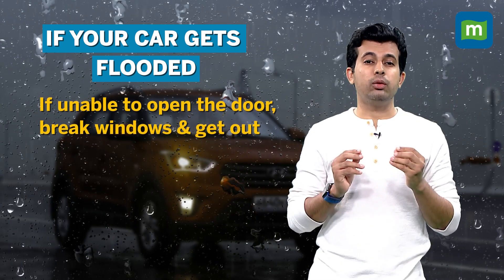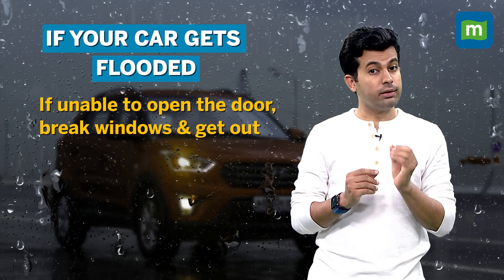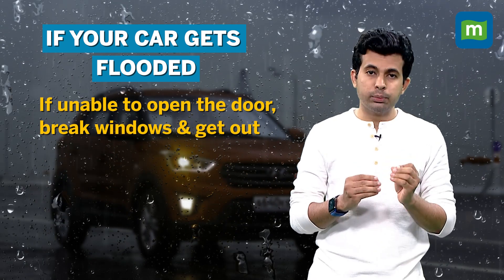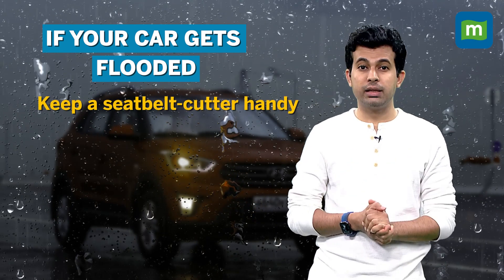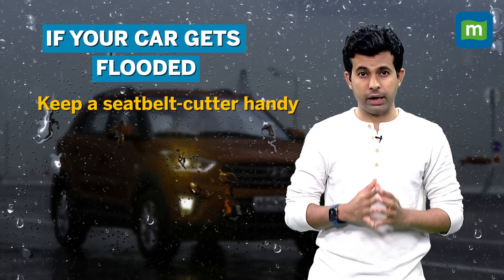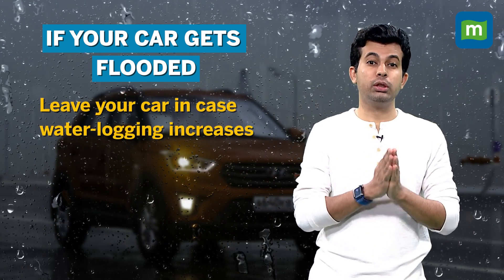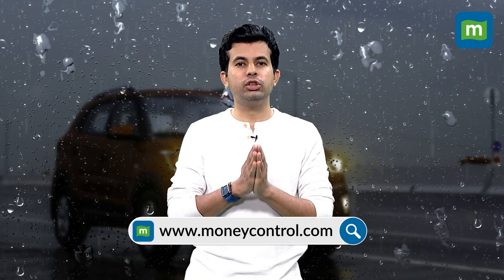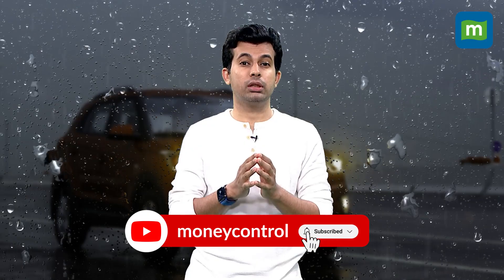The water outside will exert greater pressure, making it harder for you to open the doors. And if you're unable to open them, break the window and get out. Keep things like seat belt cutters handy for the absolute worst case scenario. Most importantly, ensure that you ditch your car should the waterlogging levels increase, because you will have a much easier time reaching dry ground than you would in a submerged car.